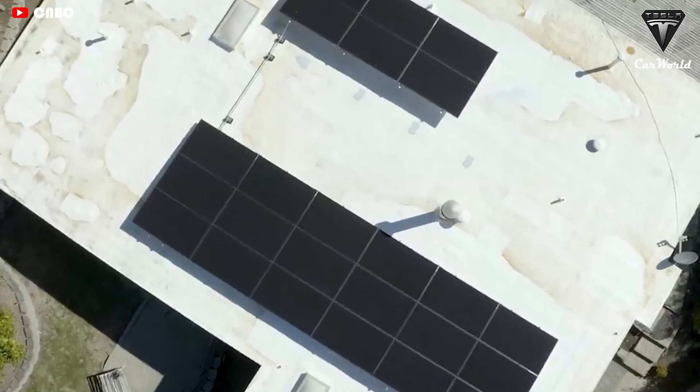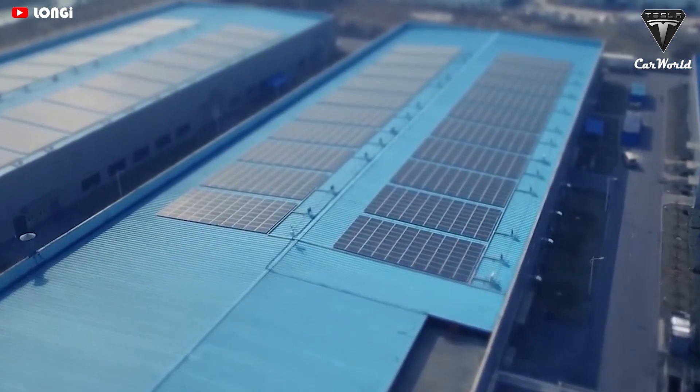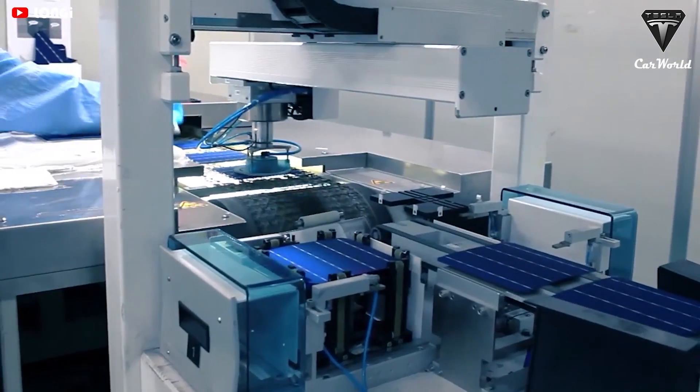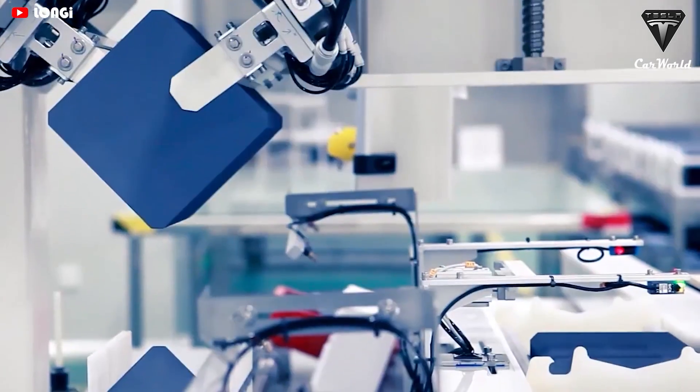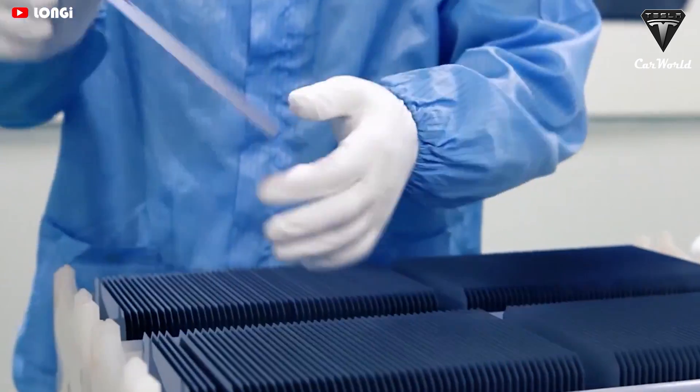Solar roofs that look better than a normal roof, generate electricity, last longer, have better insulation, and actually have an installed cost that is less than a normal roof plus the cost of electricity. Tesla CEO Elon Musk said that they had to make some changes to the product in order to become cheaper. Tesla expects to quickly ramp up production of these new solar tiles over the next few months, resulting in a significant economy of scale and reducing the cost.